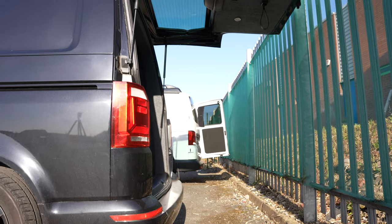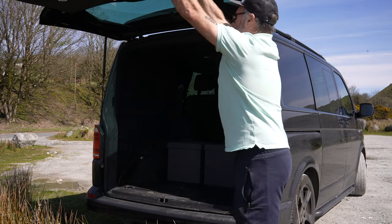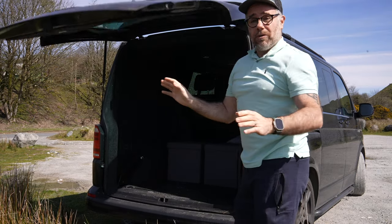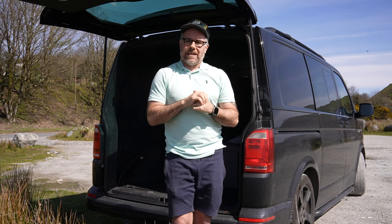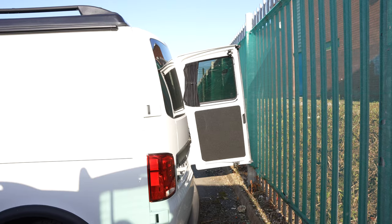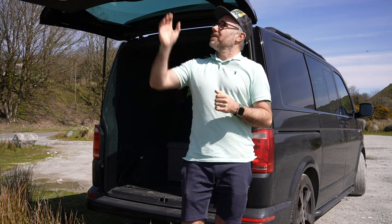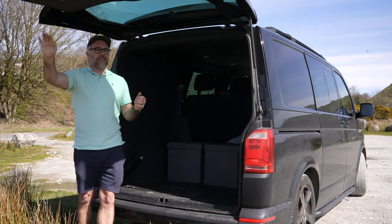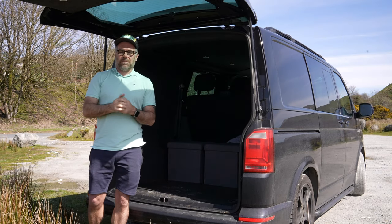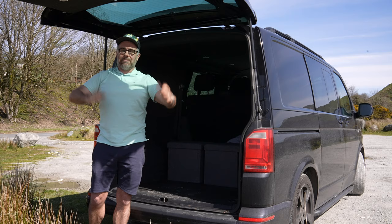Practicality-wise, gaining access from barn doors is a lot easier — you don't need as much space as you do with the tailgate. As you can see when I open mine, you need a lot of room behind the tailgate to open it fully, so if someone's parked close you won't be able to get in. With barn doors you only need to open them a little. However, a big positive for the tailgate is shelter — today I can hide under it from the sun, and it also shelters from the rain.